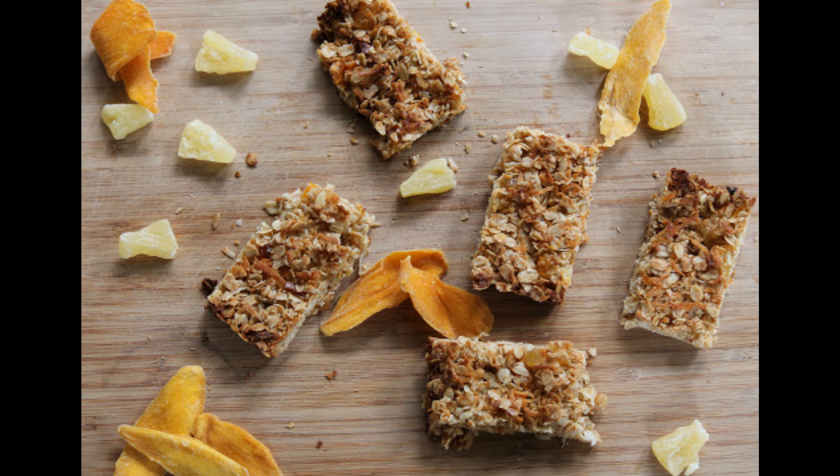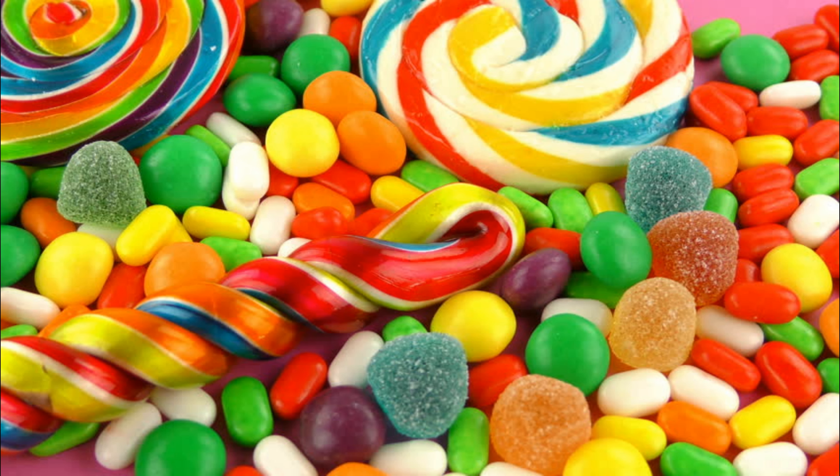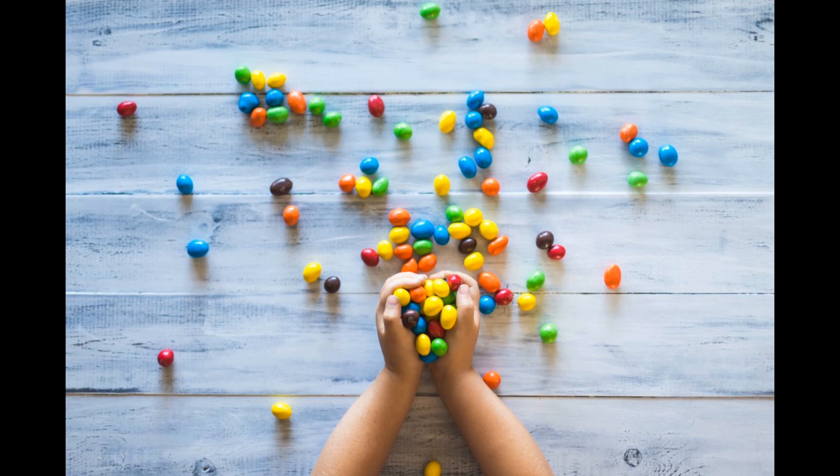Number 8: Candy. The bright, flashy packaging immediately attracts attention. There is no such thing as healthy candy. They are sweetened with sugar or artificial sugar, full of food dyes and artificial flavorings.